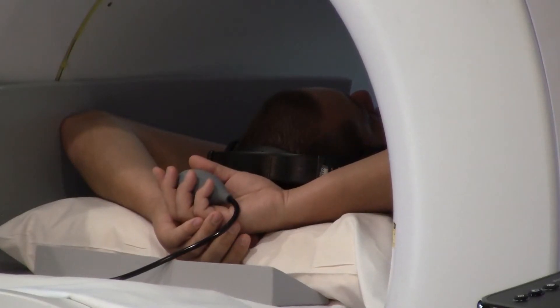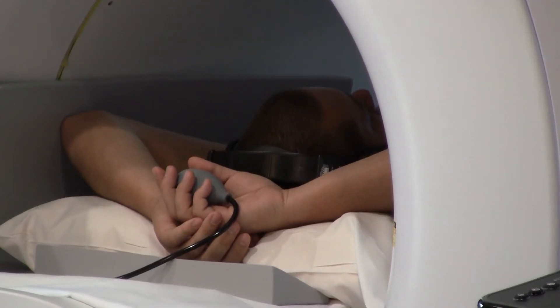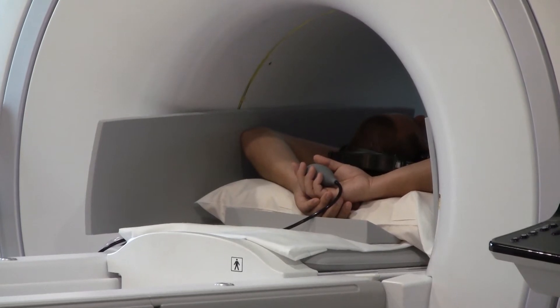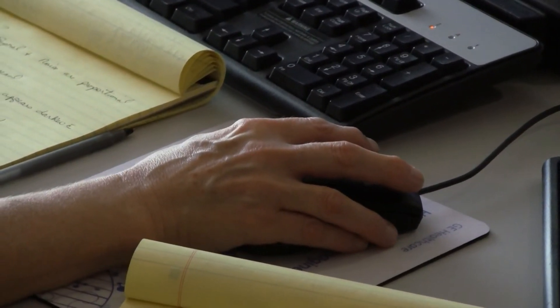Patients can also wear headphones to listen to the radio or music they bring in on an iPad, iPod, or CD during their scan. All these improvements are designed to ease the feelings of claustrophobia that some people get during an MRI scan.